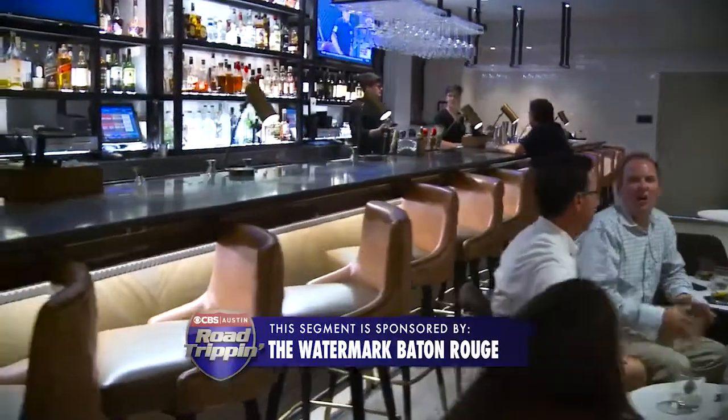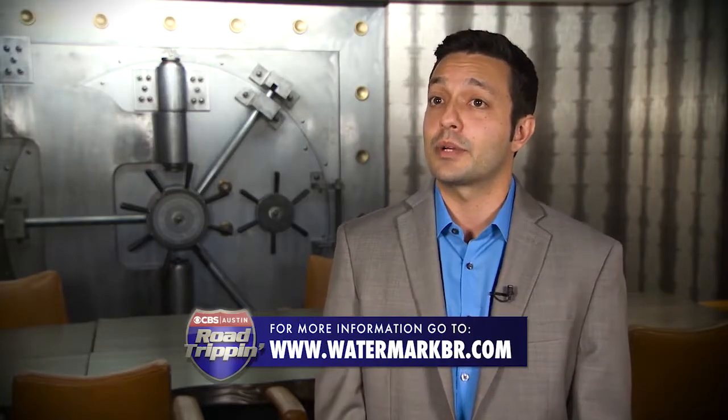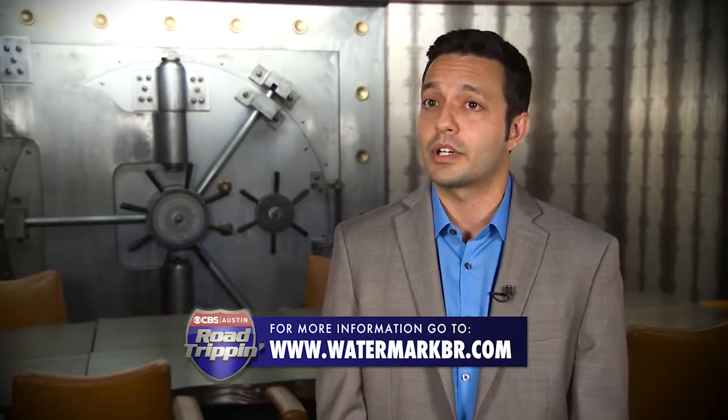Please come and see us and experience our great property here in downtown Baton Rouge at Watermark. More information can be found on our website at www.watermarkbr.com.